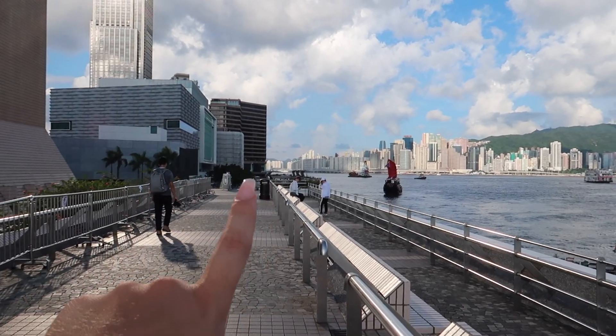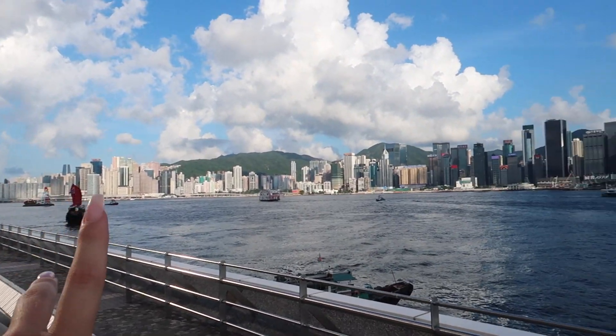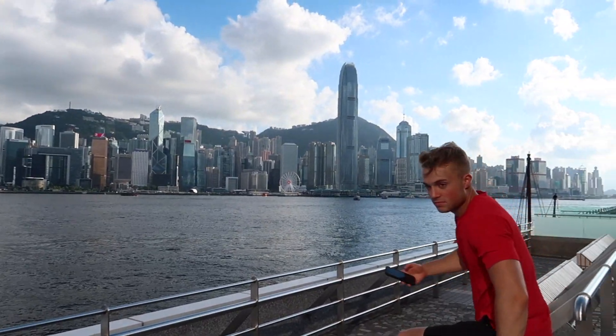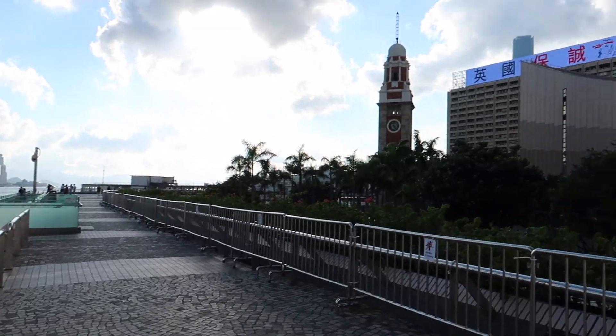We just got up here from some steps on the side, and this gives us an even better overlook of the whole island. It's so hot — on the weather forecast it says 31 degrees, but it feels like 36. I think with the hot wind and everything, it feels a lot warmer than it actually is.